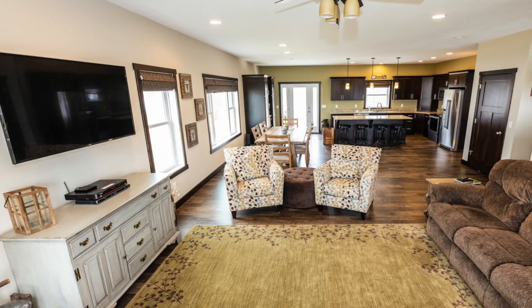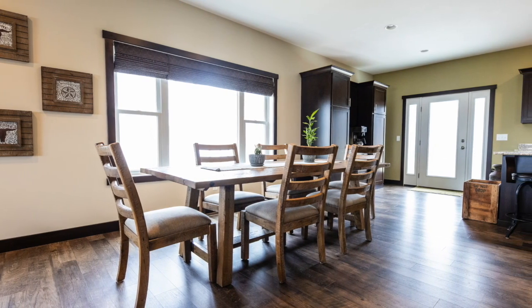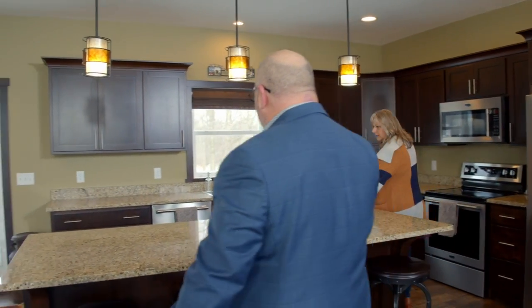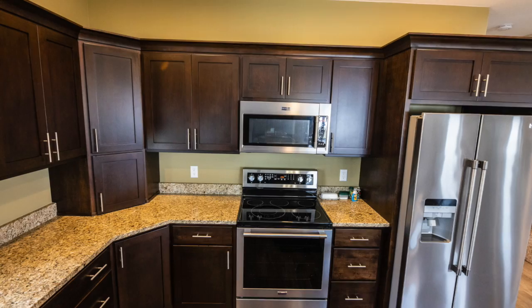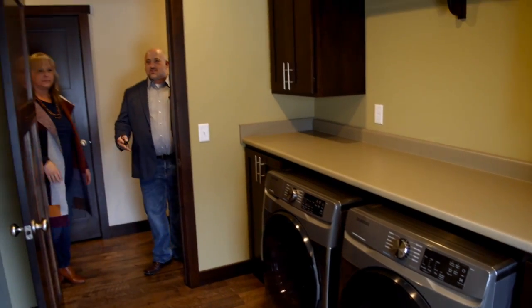Look at this four-by-eight granite island — isn't this amazing? The granite island also has a coffee bar that is built in, custom built. The cabinets were actually custom built by an Amish builder. And the other must-see on this main level is this laundry room.